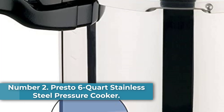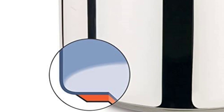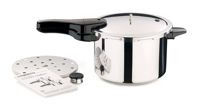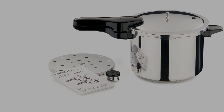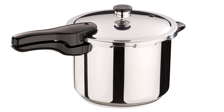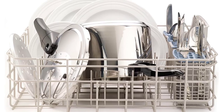Number 2: Presto 6-Quart Stainless Steel Pressure Cooker. Pros: This stovetop pressure cooker can go in the dishwasher and is fully immersible in water for quick cooling. A side handle makes it easy to transport. Cons: This basic model requires more oversight while cooking, and it doesn't have pre-programmable features or presets. If you prefer a no-frills stovetop pressure cooker that's still spacious enough for larger cuts of meat, the reliable Presto 6-Quart Stainless Steel Pressure Cooker offers quality and function for a great price.